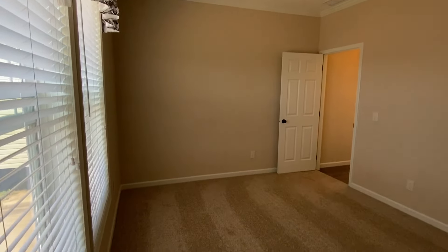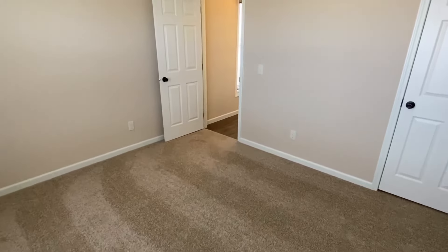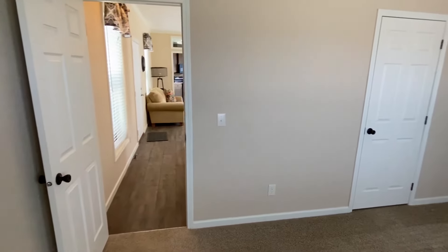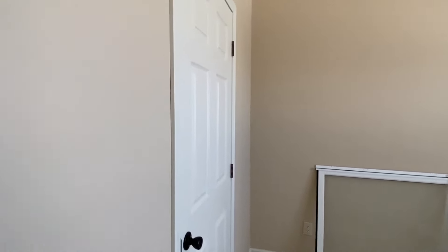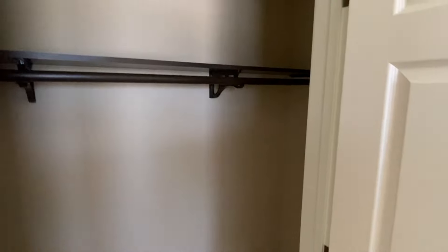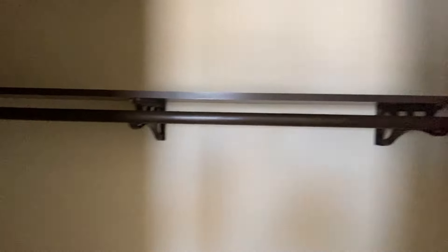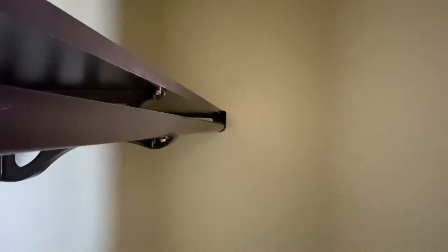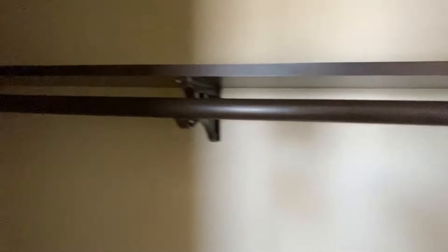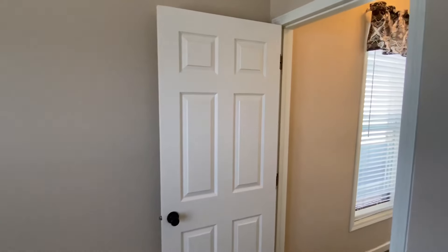This bedroom is huge. You've got a good-sized closet — you could definitely walk in here. Okay, I think we've seen enough of that, so let's head on down to the other end.